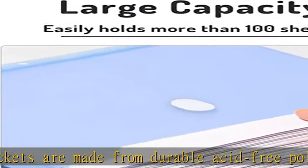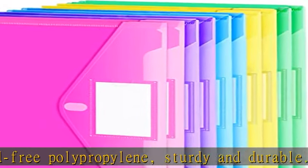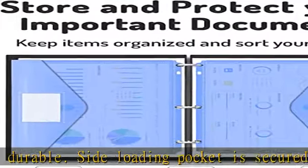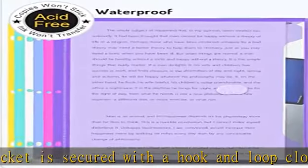Classify and identify your documents easily with the outside mini label pocket. Designed with a hook and loop closure, binder folders can be stacked neatly for saving space, and are easy to carry.